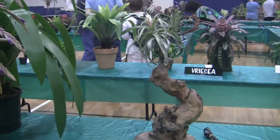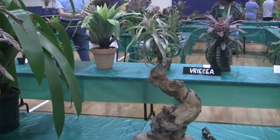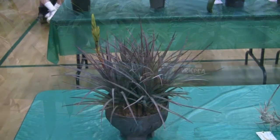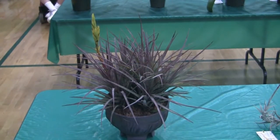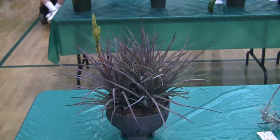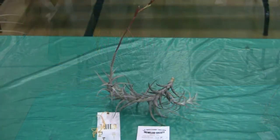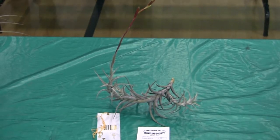Tillandsia streptophylla displayed artistically on a piece of grapewood — beautiful. Beautiful dark red clump of Tillandsia concolor, nicely displayed — look at that spike, beautiful plant. A little Tillandsia albida — looks like the miniature form. Usually a much larger plant, it's so nice.